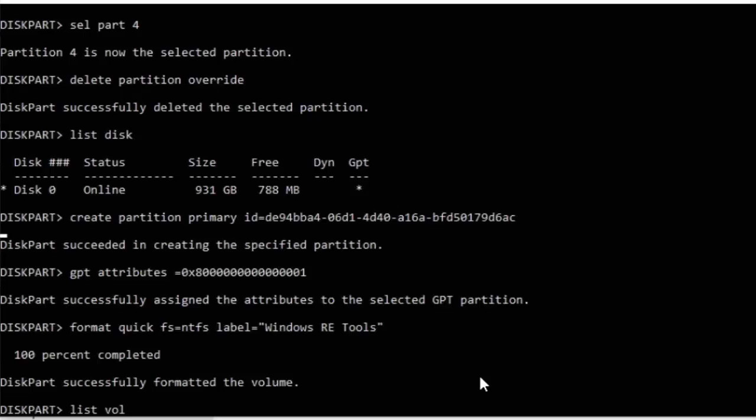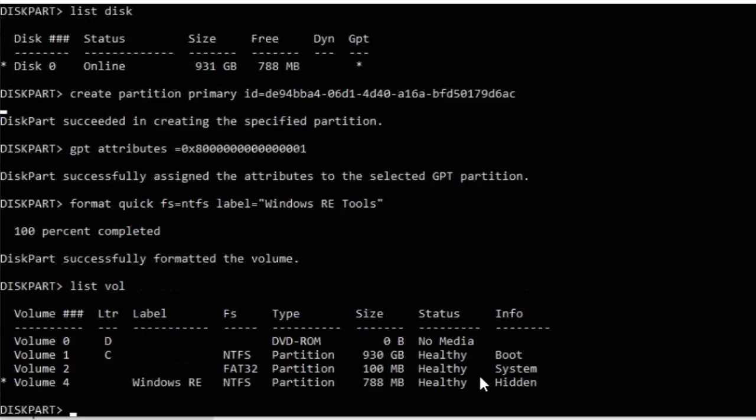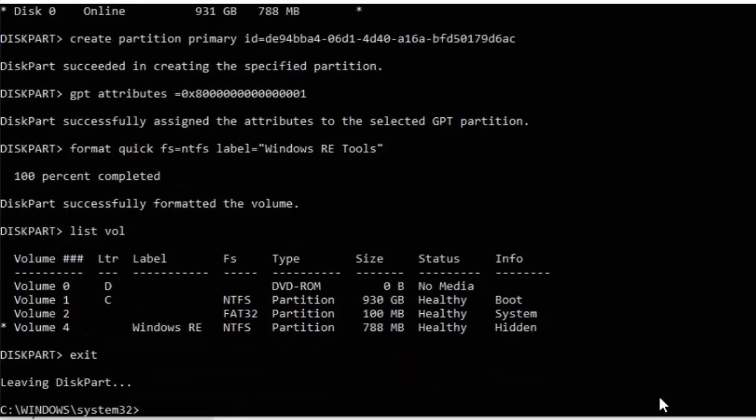We're just going to check a few things. Type list vol and press Enter. You should see the volume labelled 'Windows RE' and the partition should be 250 megabytes larger than it was earlier. As you can see, mine is. Then type exit to come out of diskpart and press Enter.